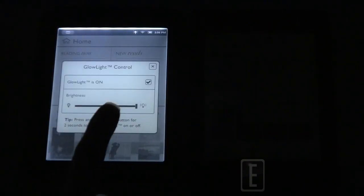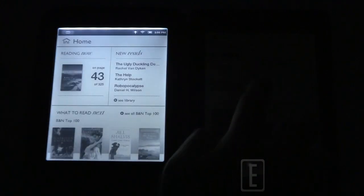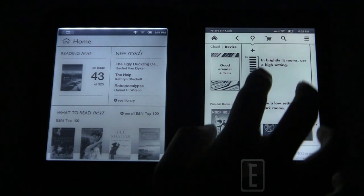We are in a dark room — I did not forget to take the lens cap off the camera. On the left we're turning on the Barnes & Noble Simple Touch with Glow Light, and you can see the glow light is on at maximum capacity. On the right we're turning on the Kindle Paperwhite, and there they both are.